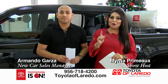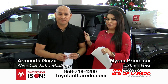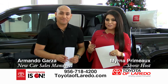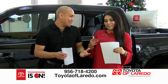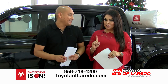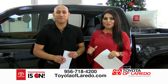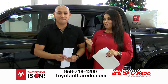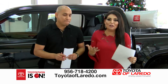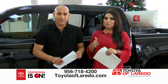Hey guys, this is Myrna Primo. I'm the host of today's show here at Toyota of Laredo. I'm so happy to be here with Armando Garza, new car sales manager. We have so much information to share today. This month in particular is Toyotathon — the best time of the year to buy a vehicle — and this is the last month of the year to do it.